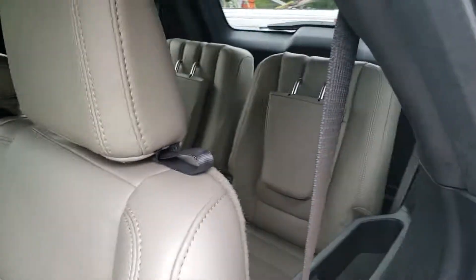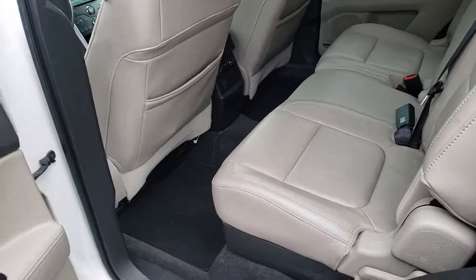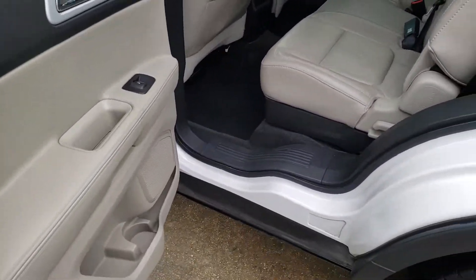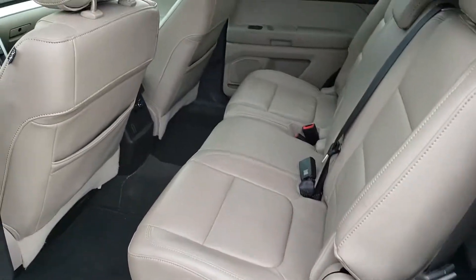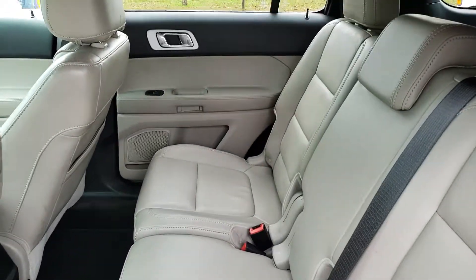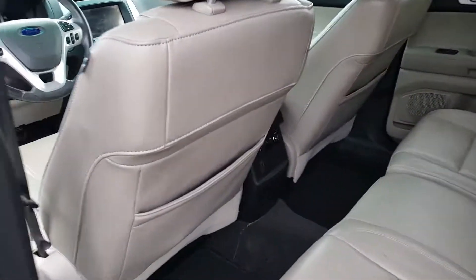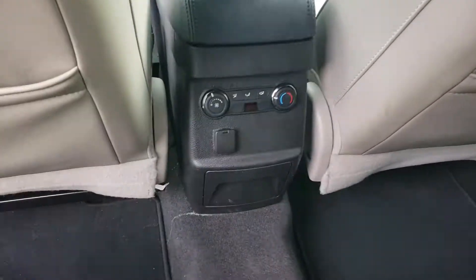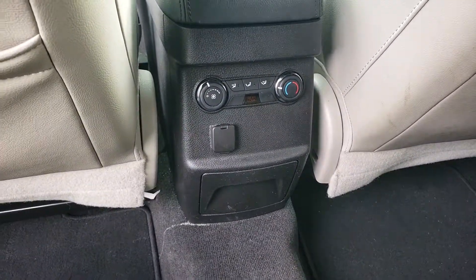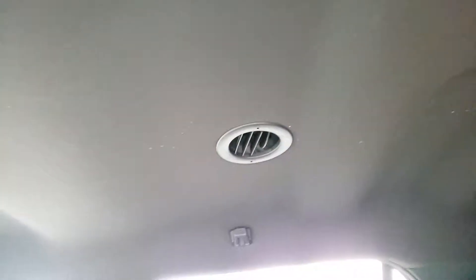Third row seats in the back right there, so it'll seat seven passengers comfortably. The interior is in excellent condition — it's hard to believe it's a 2011. It does have the rear air conditioning controls down here and the vents are up here. Headliner is in excellent condition.